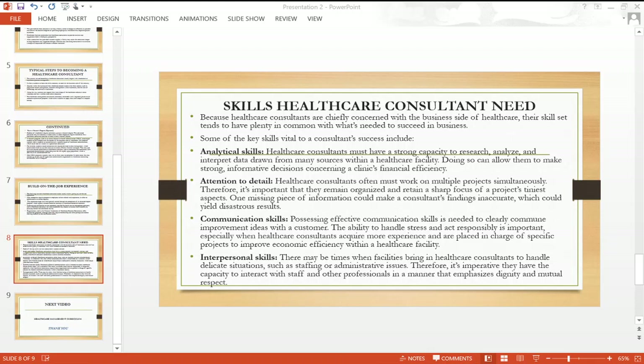Communication skills are also important. Possessing effective communication skills is needed to clearly communicate improvement ideas with a customer or client. The ability to handle stress and act responsibly is important, especially when healthcare consultants are more experienced and placed in charge of specific projects to improve economic efficiency within a healthcare facility.